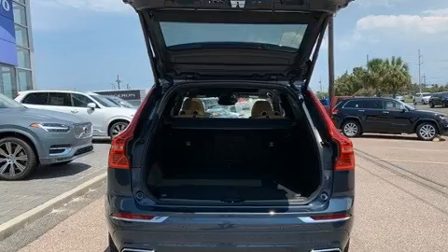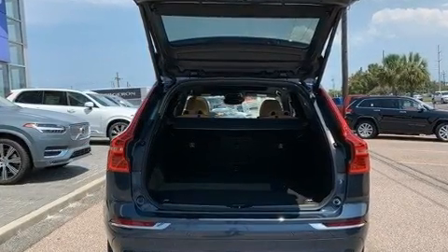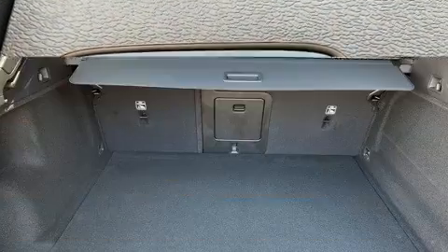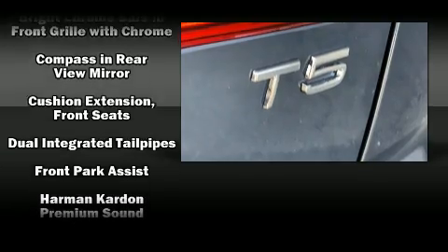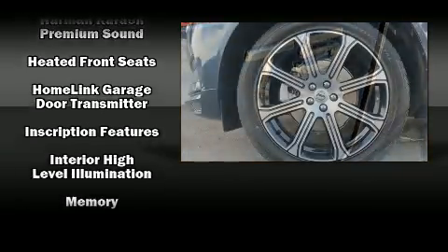Passenger security is always assured thanks to various safety features such as dual front impact airbags with occupant sensing airbag, front side impact airbags, traction control, brake assist, anti-whiplash front head restraint, a security system, an emergency communication system, and four-wheel disc brakes with ABS.